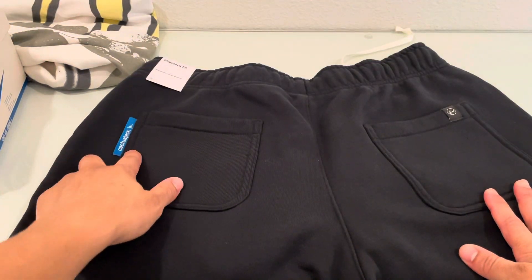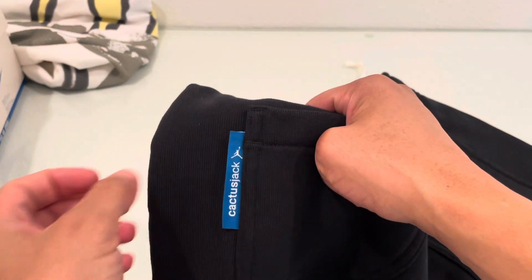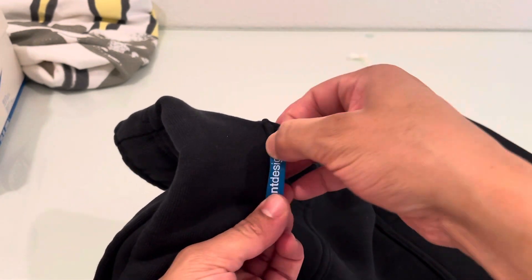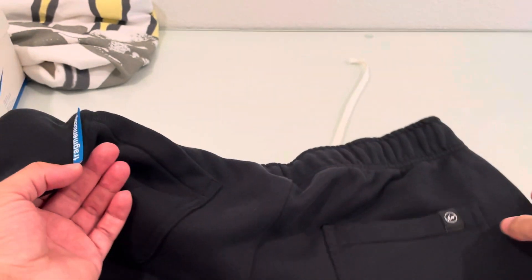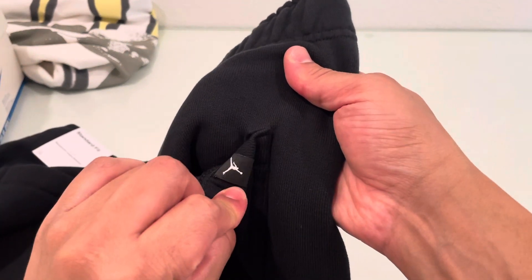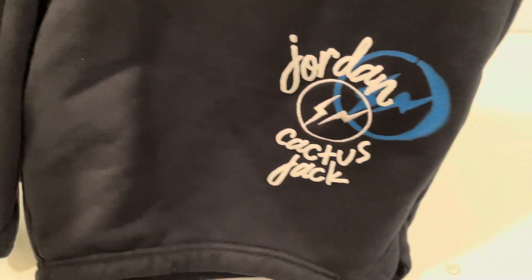On the back of these, it has another iconic standing-out blue emblem of Cactus Jack with the Jumpman. And then on the other side is Fragment Design. Another branding hint is the Fragment logo on the right pocket with the Jumpman on the other side. Besides that, there is pretty much no other branding on here.